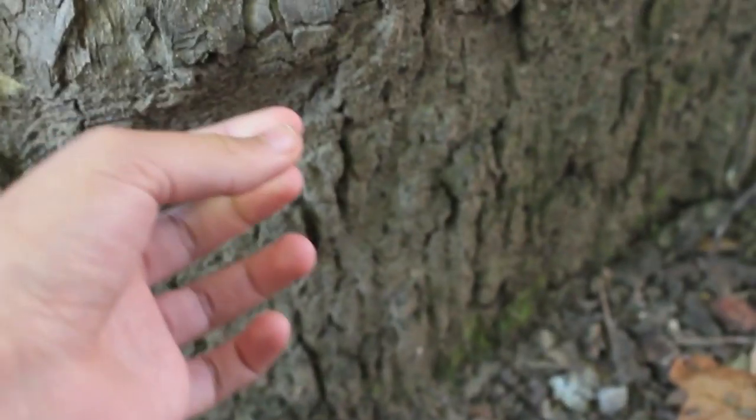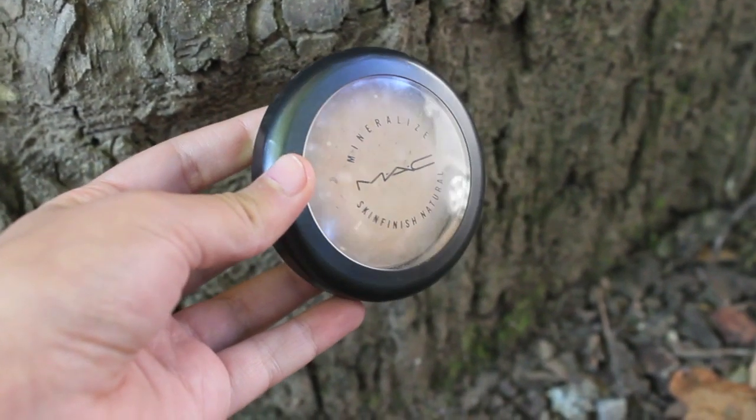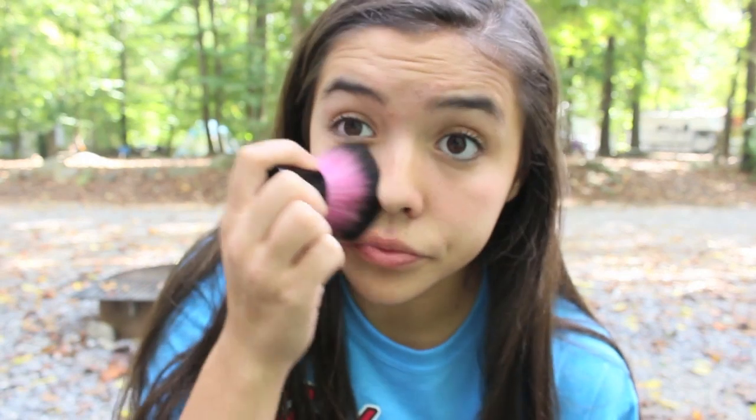Because I like using multi-use products when going anywhere other than my house, I like using powder just to set that and sort of even out the skin tone a little bit more. This is my MAC MSFN and I just lightly dust this over my face. It just helps keep it matte, sets the concealer, and evens out the skin tone a little bit.